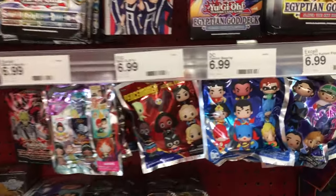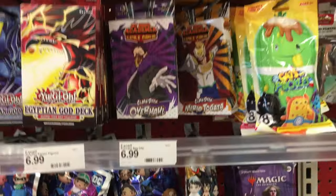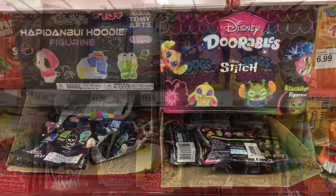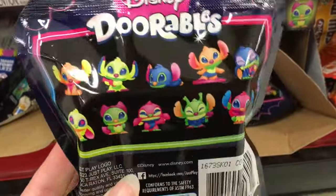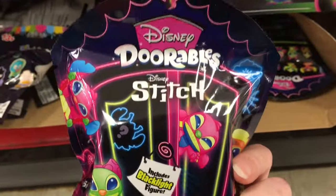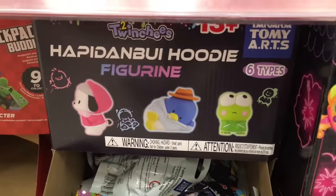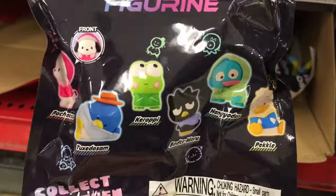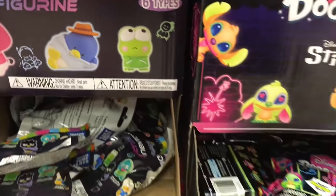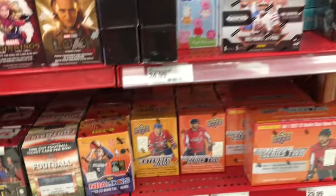Hi everyone! This week's toy hunt is at Target. I'm in the front section with the blind bags and the cards. They have a lot of figural key rings, no Disney Lorcana. Down here they do have the Blacklight Disney Stitch blind bags, which look really cute. I know they make a Blacklight Nightmare Before Christmas, which I really want to find. They also have some new hoodie Sanrio characters. Look at Tuxedo Sam, just bundled up in a blankie — that is super cute.